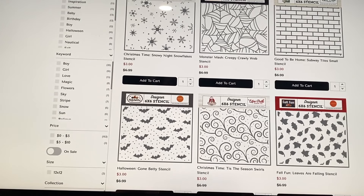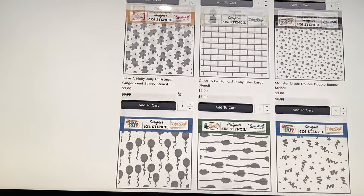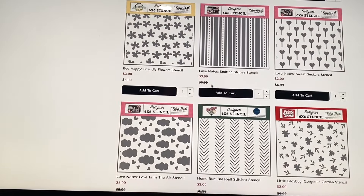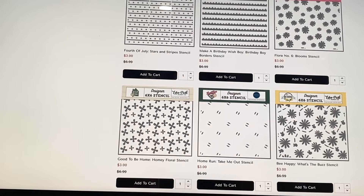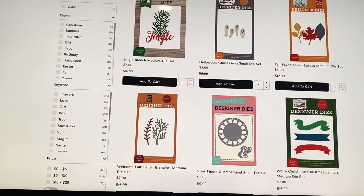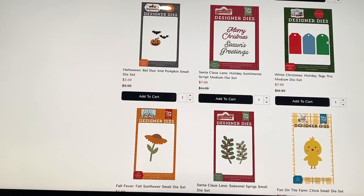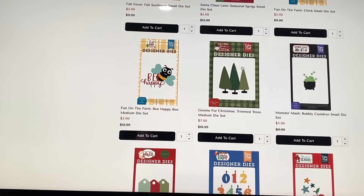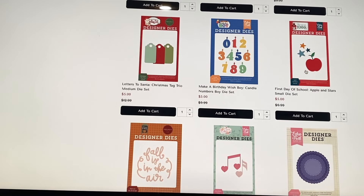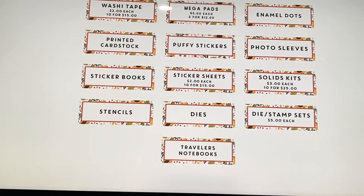Stencils are three dollars each — spiderwebs, bats, leaves, fireworks, bricks, and gingerbread men. I don't do much mixed media but I've been trying to use more dies. Speaking of which, dies are five dollars each — there's a tag trio, tag tops, sentiments, a little chick for farm themes, and a school-themed one. Worth a look if you need dies.